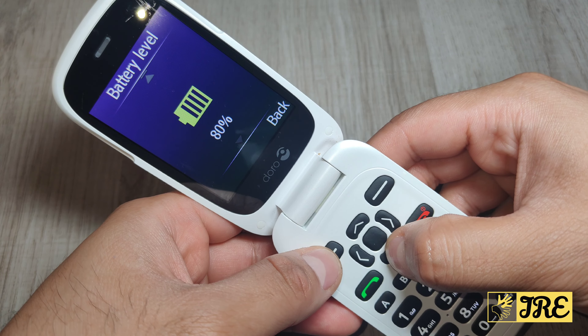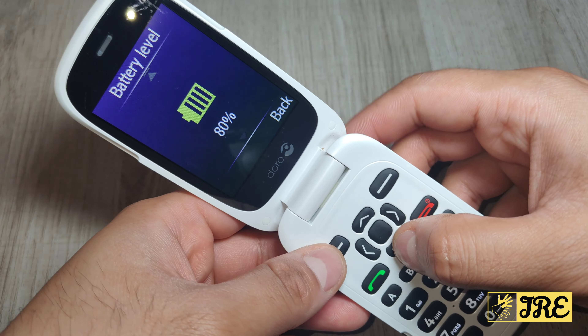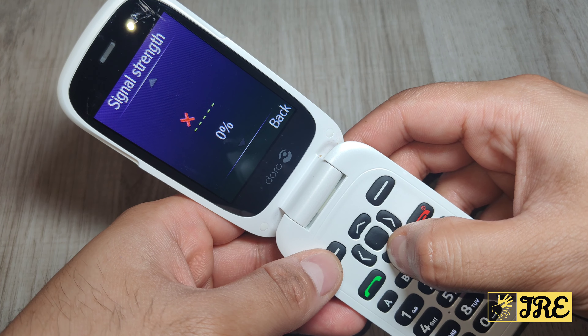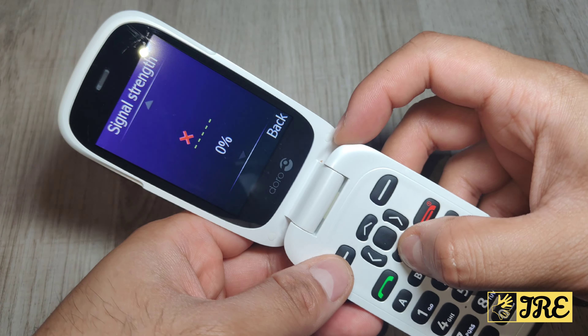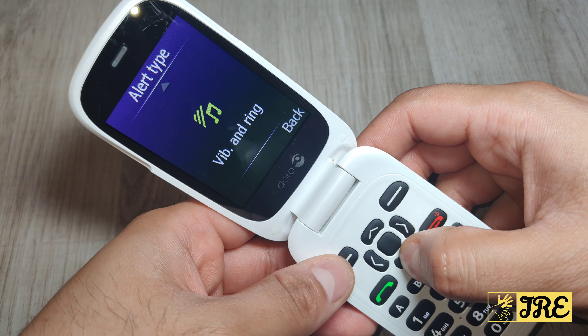Then you've got the status of the phone — showing 80% battery and signal strength. If you put a SIM card in, it will show the signal strength. You can set the alert type to vibration and ring, just vibration, or just ring. It's your choice, along with an alarm setting.